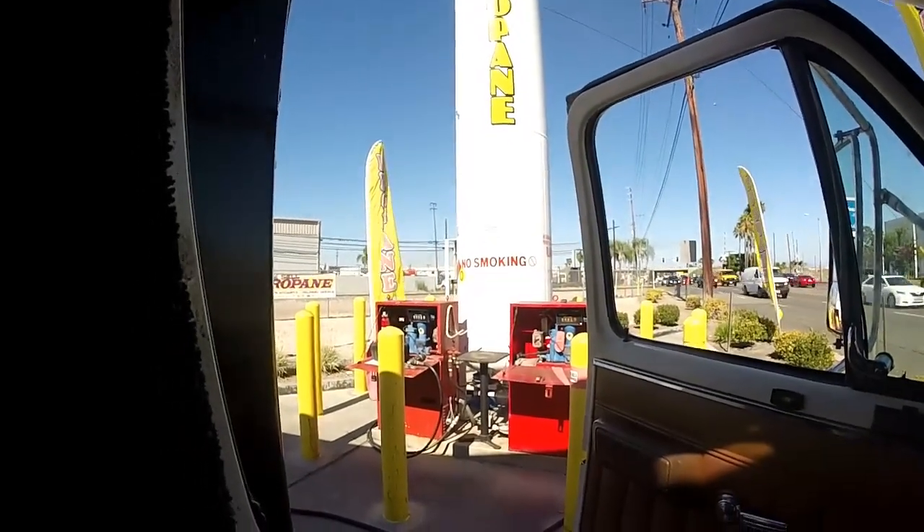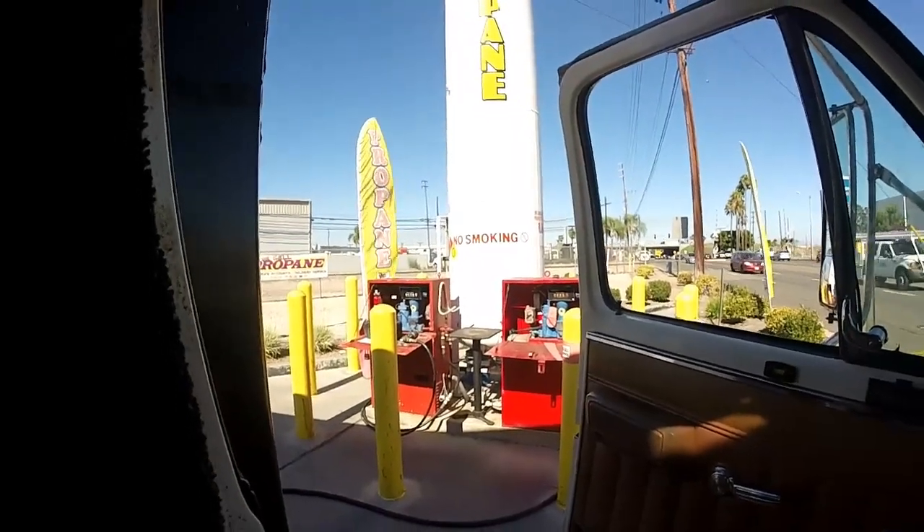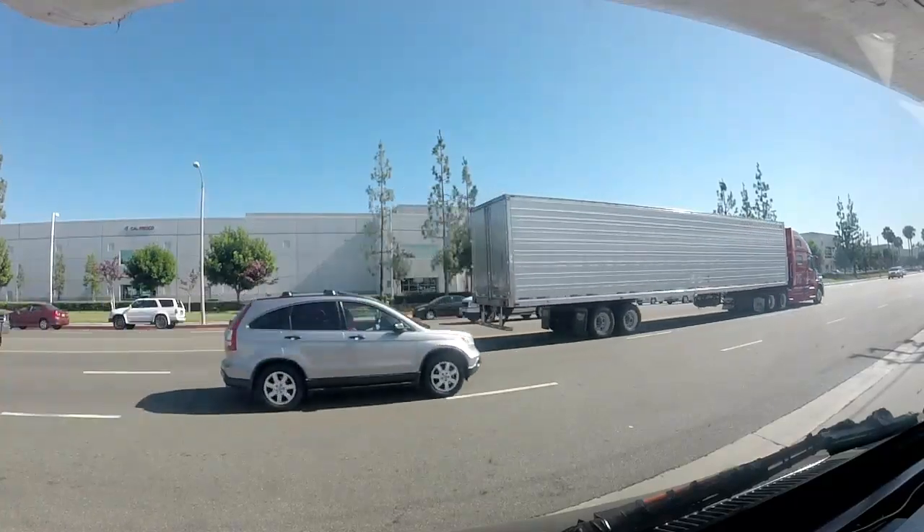Filling up on propane. It's been a while — it's lasted me a long time, but I just use it for cooking anyways. Well, that was fairly easy.